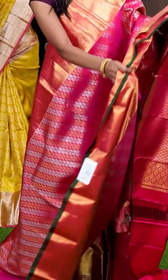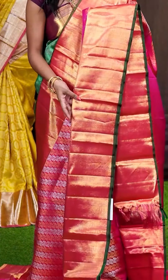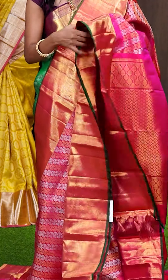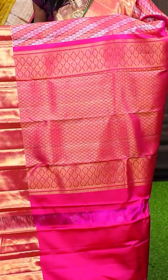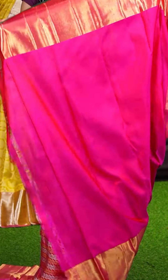Here we have another beautiful saree in pink colour — it has got a beautiful design with gold and silver zari cross lines designer booties all over the body. Have a look at the border — it's a self pink colour golden zari diamond zigzag designer border. Here is the pallu — it's a pink colour golden zari small dotted slab booties designer pallu. The blouse of the saree is self clean blouse with border. The item code is WL292 and it is priced at ₹56,695.